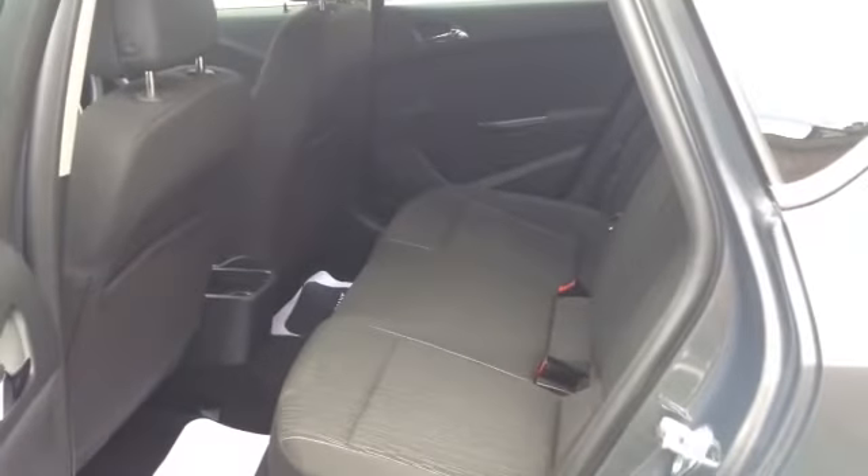In the back there is plenty of room for your children. There are ISOFIX connections for those who have seats that need it.